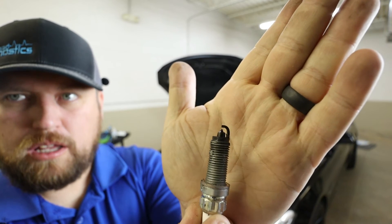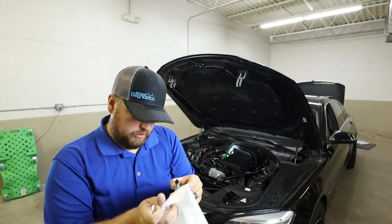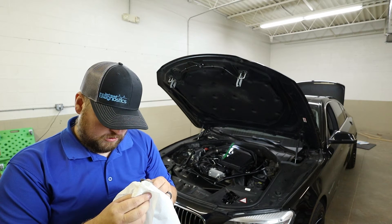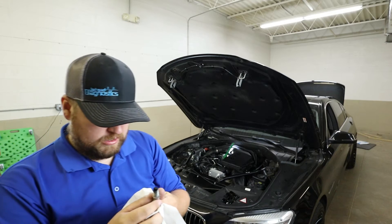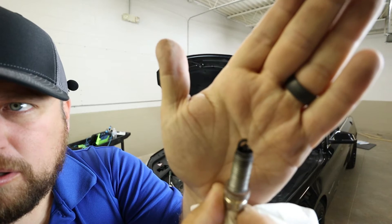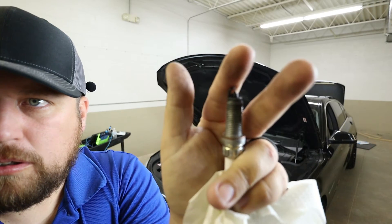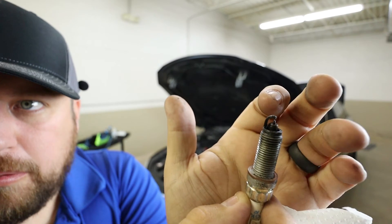You can kind of tell that cylinder six has not been burning the fuel — it's rich with fuel. It looks like they put a whole lot of anti-seize on there. You can kind of see where there's some gunk built up in there.